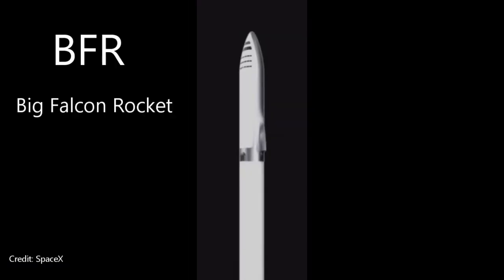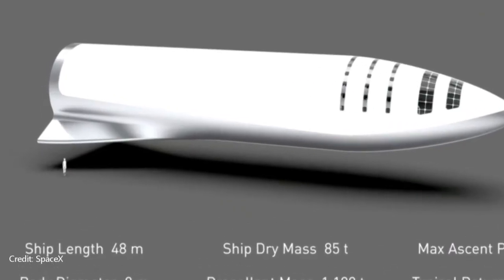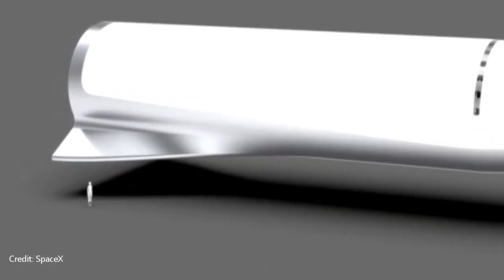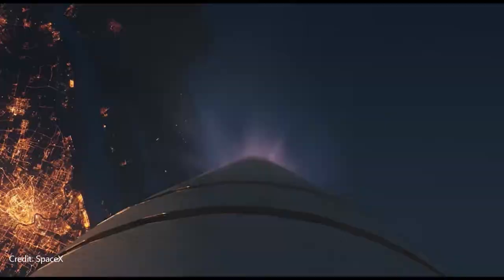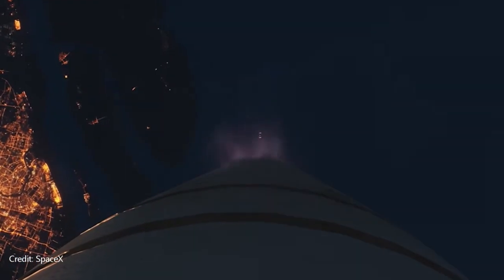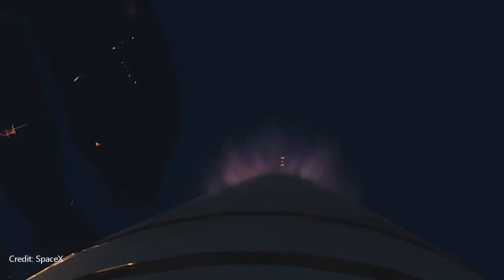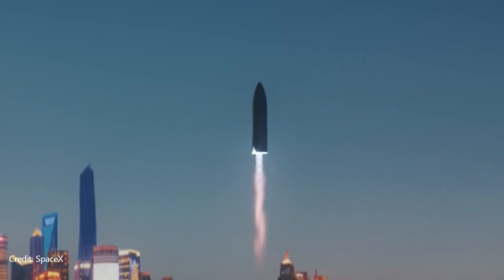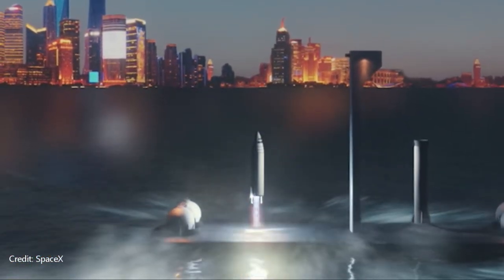Next came the BFR in 2017. The BFR version is when they started to incorporate wings, or at least they looked like wings. The main intent is to give stability during re-entry and landing by introducing lift and drag, but it was found that they weren't enough, and something else had to be added.